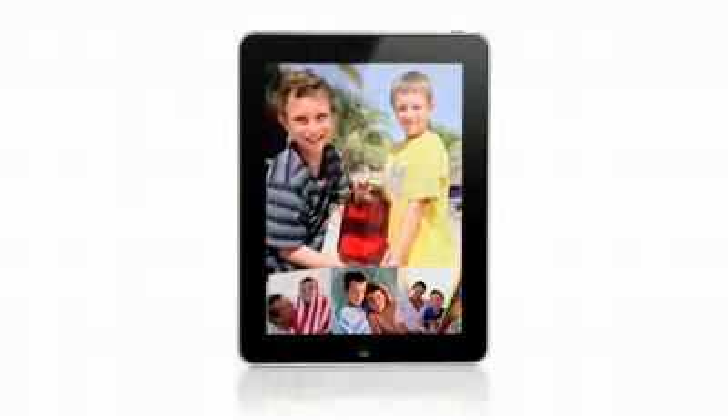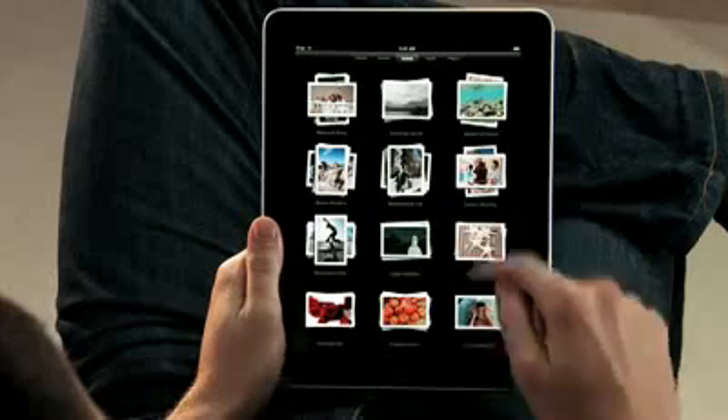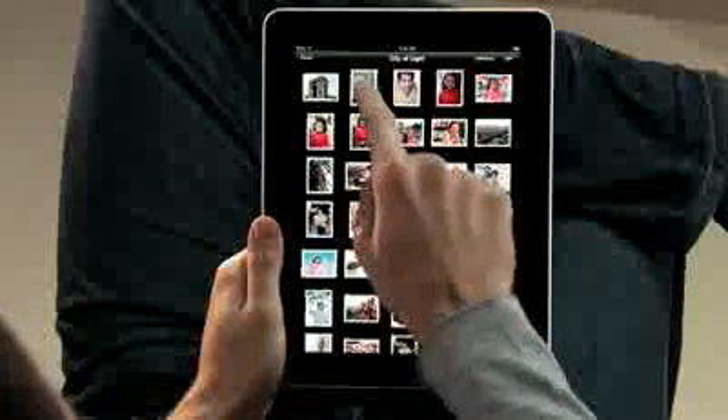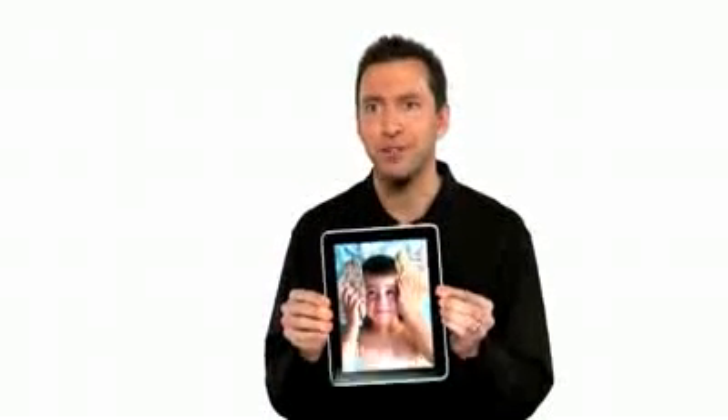The iPad is absolutely the best way to view and share your photos. You see every one of your albums there as just a stack of photos. And you can just pinch open to peek in a stack, or just pinch it open and look at all your photos. If you want to share with a friend, you can just flip over the iPad, and the iPad automatically flips the photo to the correct orientation.